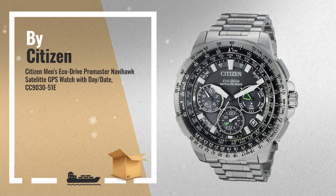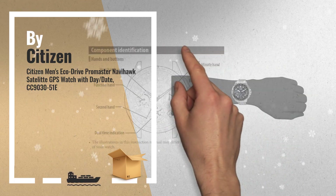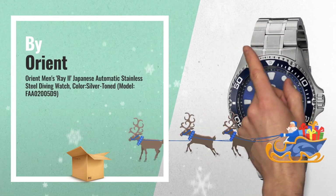Number 7, by Citizen. Number 8, by Orient. For more info, click the banner below.